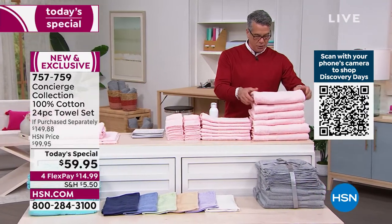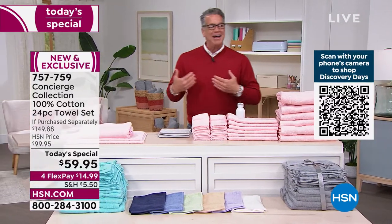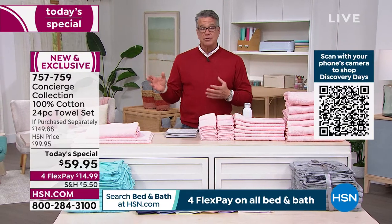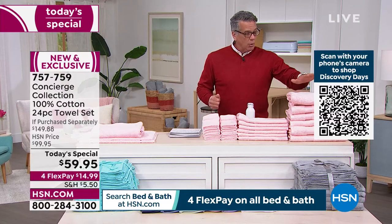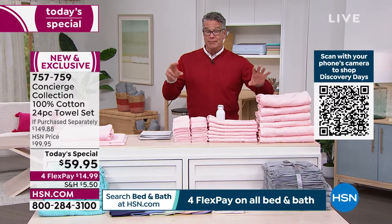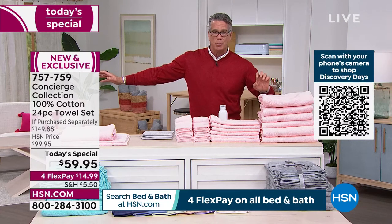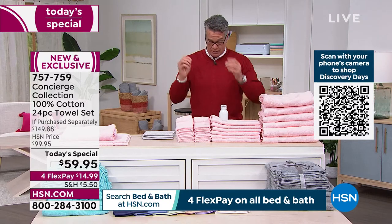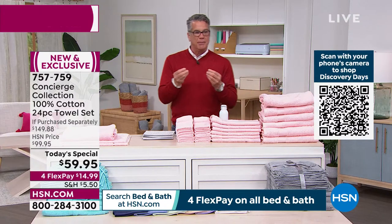Another thing I love about the medium weight — many of you use a towel more than once. I don't recommend more than twice. What's nice is the medium weight will dry overnight, whereas a super heavy weight towel takes three days to dry and you'll be drying yourself with a wet towel. They wash quickly and dry quickly — that's a really big deal.